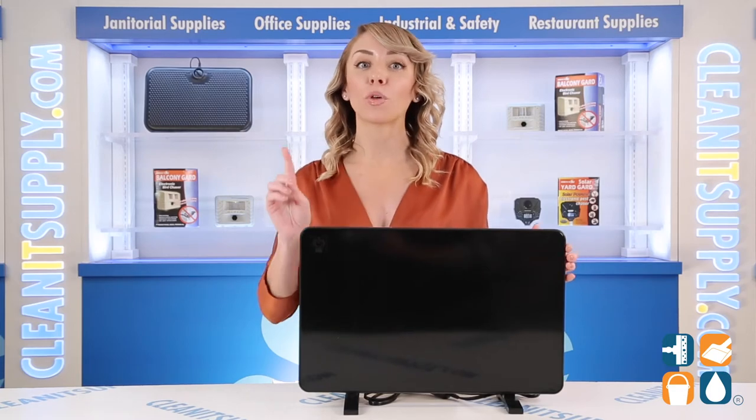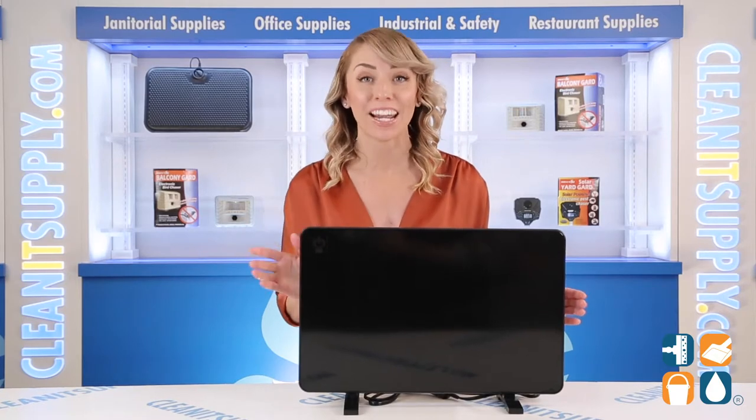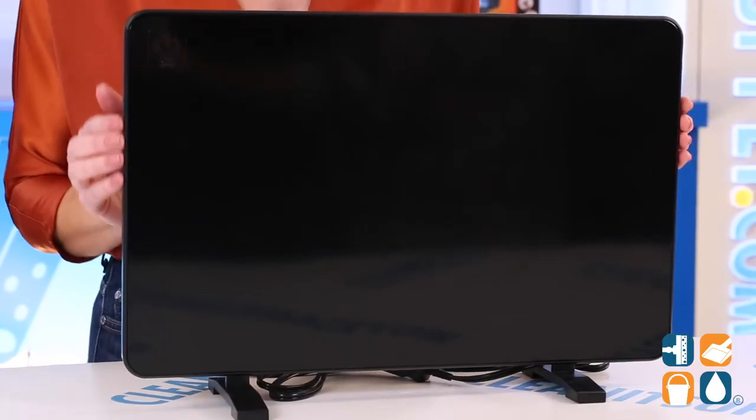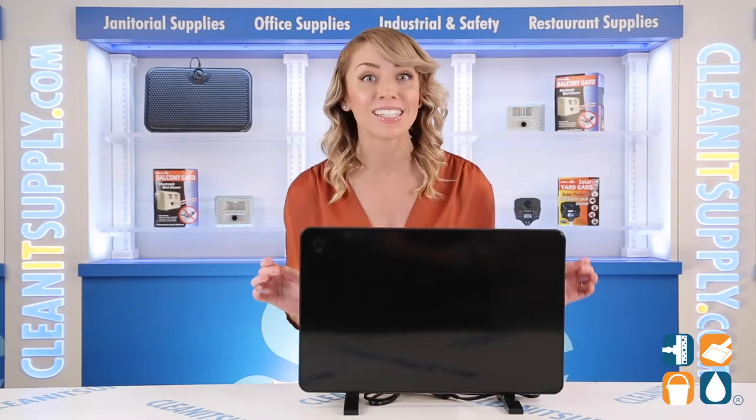This flat panel heater combines both radiant and convection heat to create a powerful, personal heater while only using about 13% of the electricity of a standard space heater. This energy-efficient warmer is an ETL-certified zero-clearance item meeting strict safety standards.